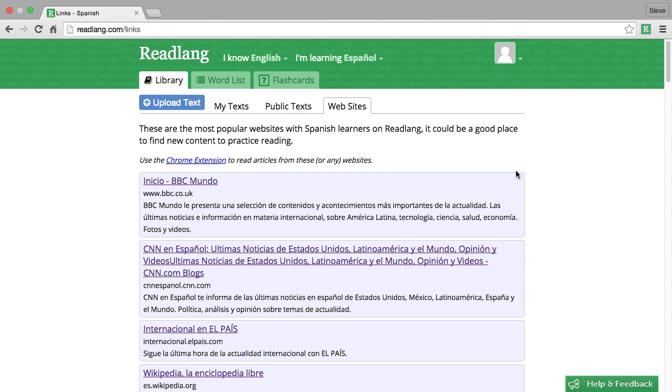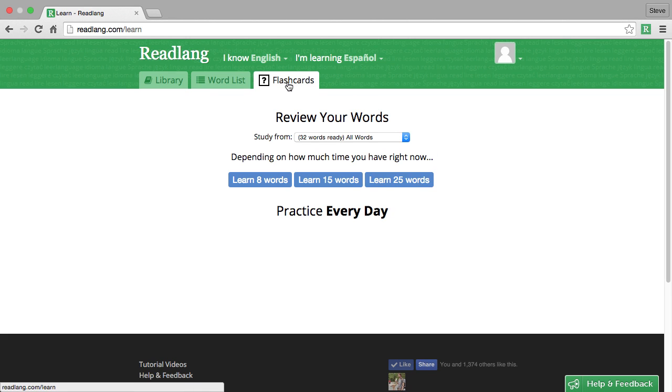Now that we've read a text, watched a video, and browsed the web with Readlang, let's review some of the vocabulary we've encountered in the flashcard section. We'll just choose to review eight words for now. If we had more time, we could review more.